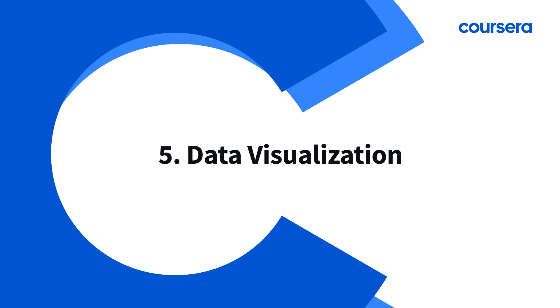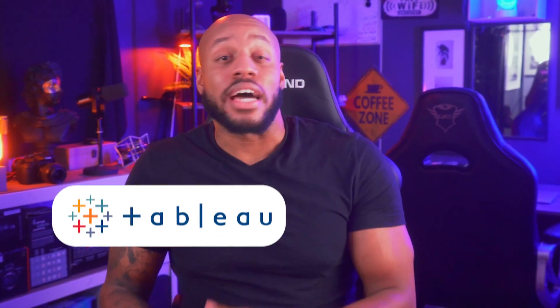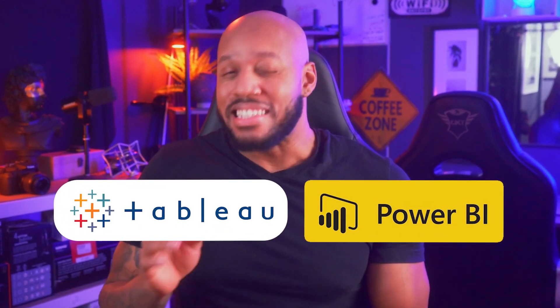Number five: data visualization. Brilliant insights are that much more valuable if you can communicate them clearly. Skills and tools like Tableau, Power BI, and data storytelling techniques help you create compelling visuals.